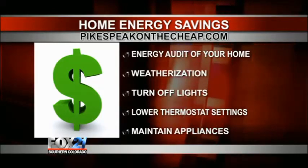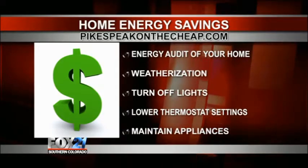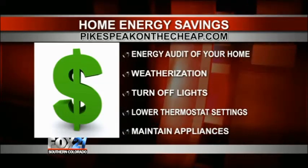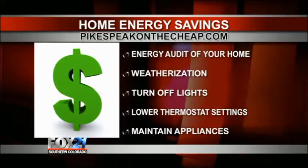We talk about weatherization, turning off your lights, lowering those thermostat settings, and making sure your appliances are working properly. That's basically home efficiency — energy efficient. Even vacuuming the coils on your refrigerator. I never even thought of doing that; mine's probably not clean at all.